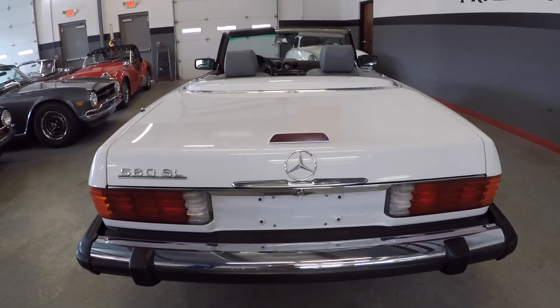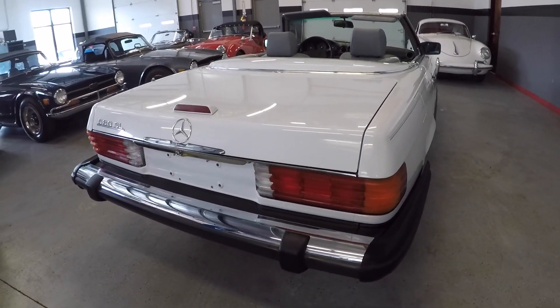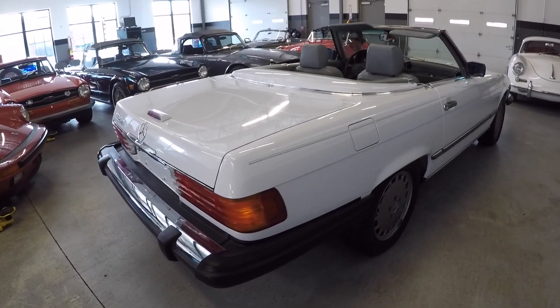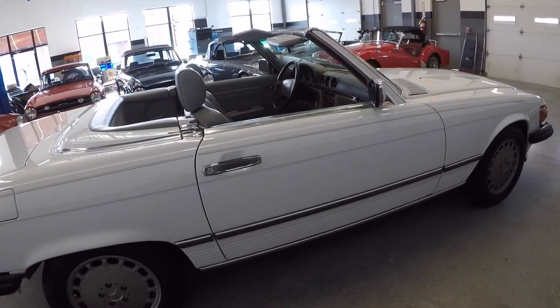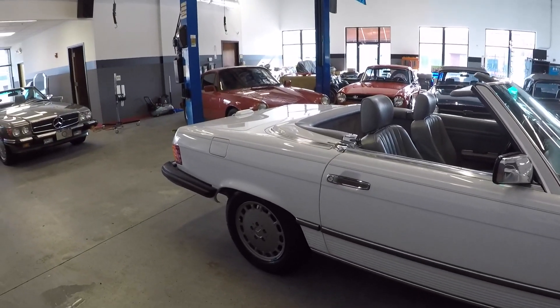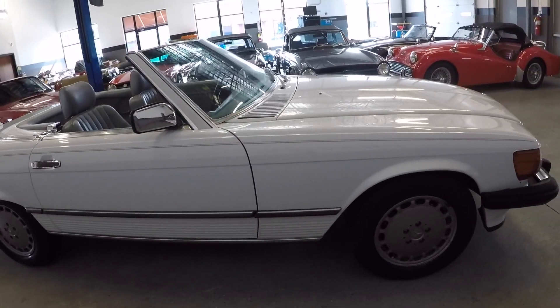No rust, no accident history. Bumperettes are in nice shape, bumper covers are in nice shape, wheels are in good condition and not curbed. We will put the car up on the lift for an eye-level inspection and undercarriage inspection.